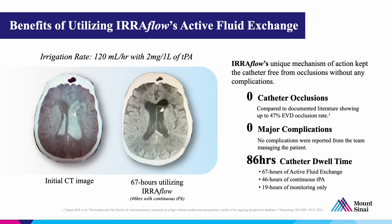I think some of the advantages of this technique over a regular EVD include this unique mechanism of action: having irrigation going antegrade in the catheter and also having retrograde fluid flow keeps the catheter free from any occlusions. In our case and in published data, there are zero catheter occlusions using Uriflo, compared to a documented 47% EVD occlusion rate. In this case, there were zero major complications — no bleeding, no infection, no issues whatsoever.